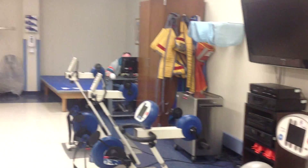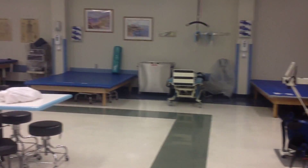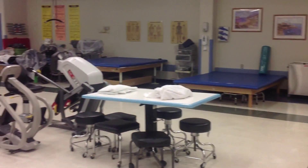This is the gym where physical therapy is provided to the residents. It's located in the basement of Raker Center.